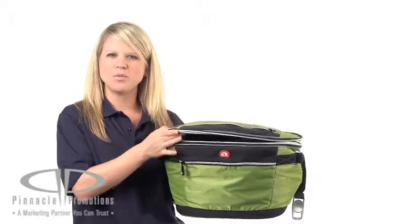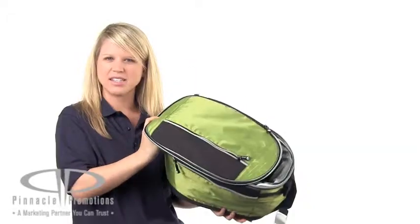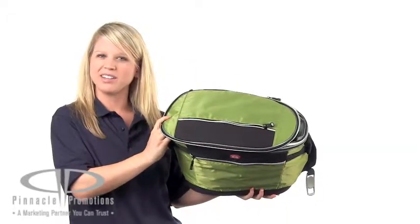It's leak resistant with a heat sealed antimicrobial liner that's also dishwasher safe. The large capacity of this cooler holds up to 20 cans.